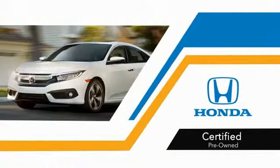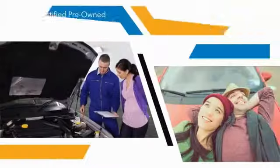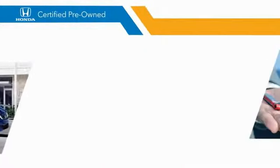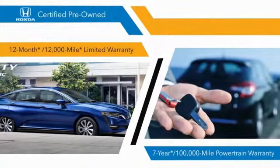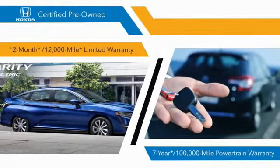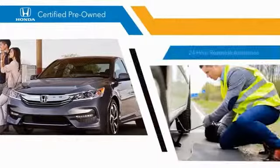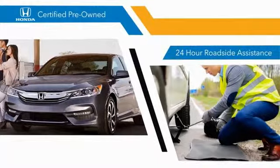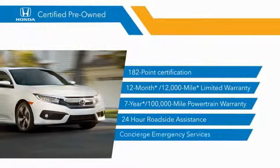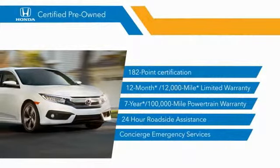With Honda Certified Pre-Owned vehicles, you know that you're going to be taken care of. 182-point inspections, 12-month 12,000-mile limited warranties, and 7-year 100,000-mile powertrain warranties all provide the comfort you're looking for in a pre-owned vehicle. Stop by your local Honda dealer today to see why the Honda Certified program is worth looking into.